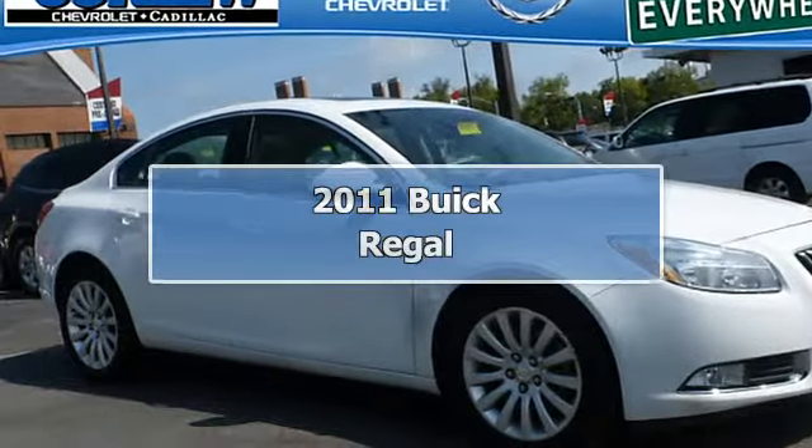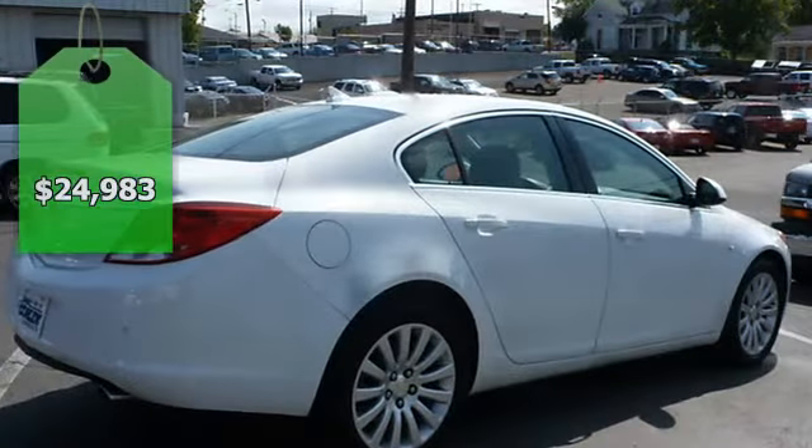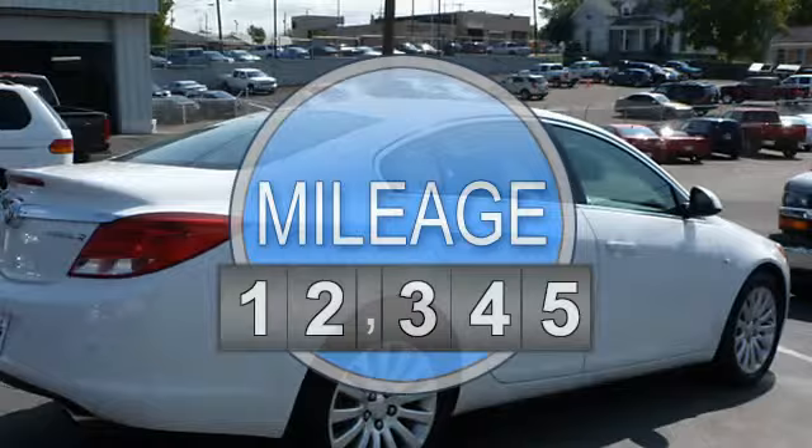2011 Buick Regal Sedan. This vehicle features the following equipment: Automatic, 4-cylinder, FWD.